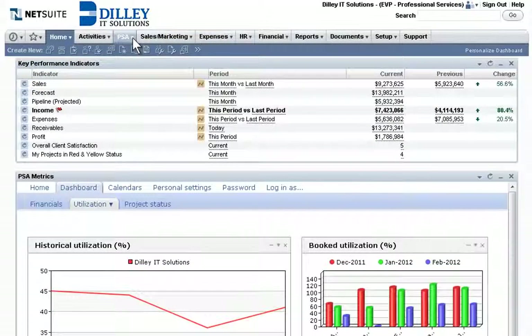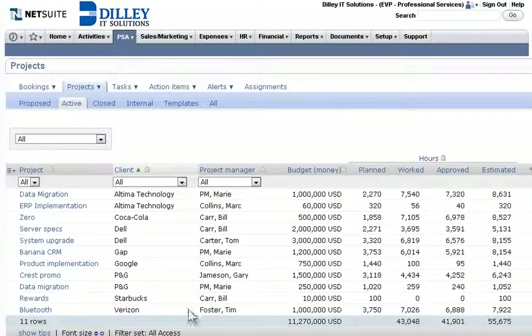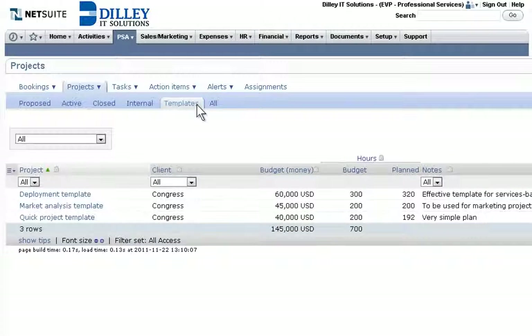Once contracts are signed and engagement started, projects or jobs are broken out into their work breakdown structure. A look at active and proposed projects or jobs enables better forecasting and visibility into resource availability. Pre-designed and custom templates simplify and standardize project creation.